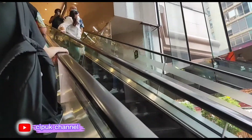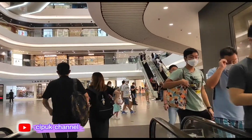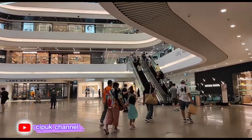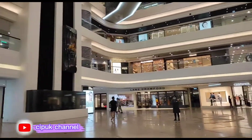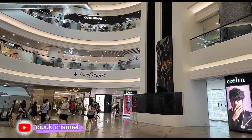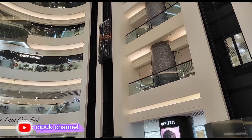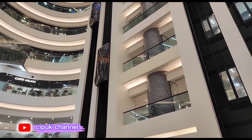Ini kita naik. Mallnya sangat luar biasa sekali guys. Ada lift masuk ke atas — mallnya bagus sekali. Coba lihat lipnya, kelihatan kacanya guys.